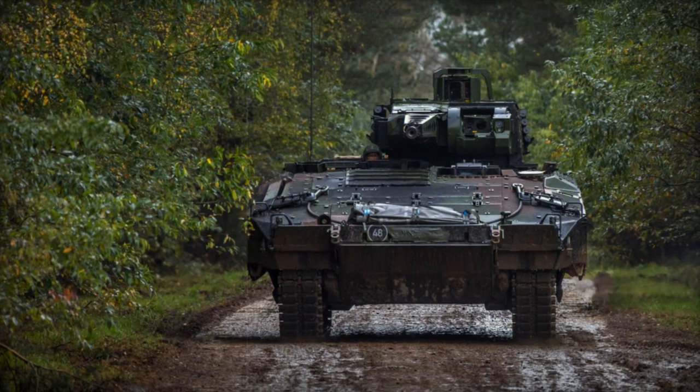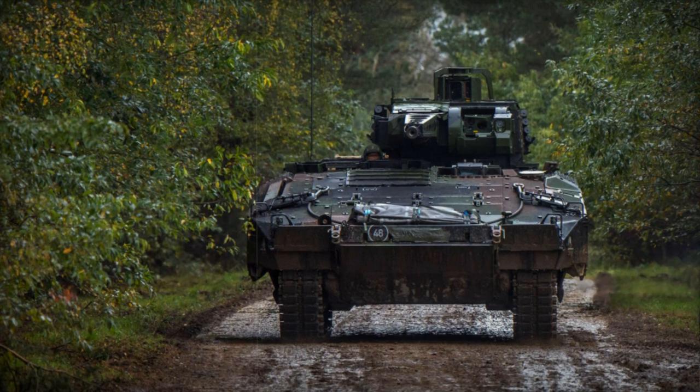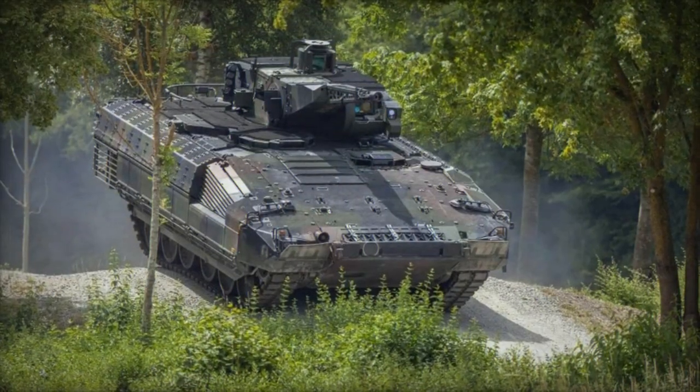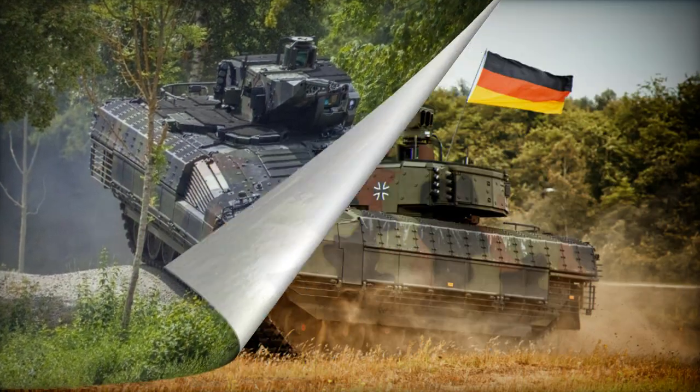The new Puma Infantry Fighting Vehicle, IFV, is a collaborative project between Krauss-Maffei-Wegmann and Rheinmetall in Germany. Its purpose is to replace the aging German Marder I IFV, which has been in service for over 30 years.